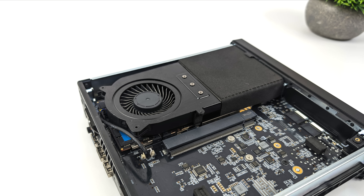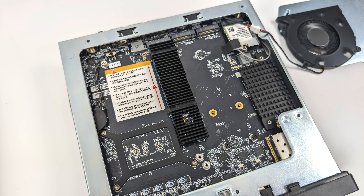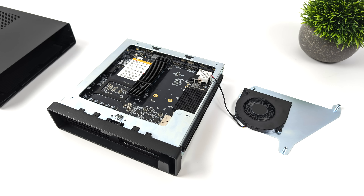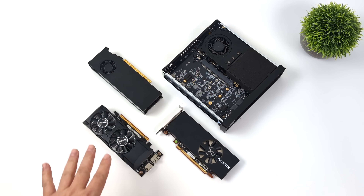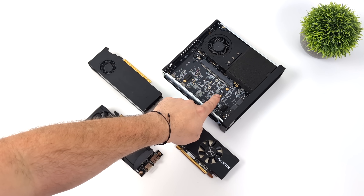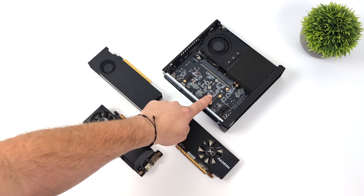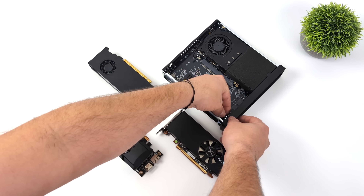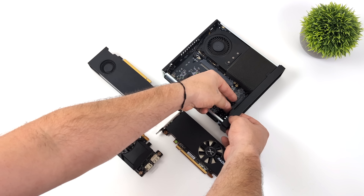We do have a couple choices we can go with. Flipping the unit over, you'll notice we've got three M.2 slots, and we've got a longer slot space for ALT U2 drives, so you can do those longer M.2s. This will support up to 24TB of storage, which is ridiculous for the form factor. They've also included an NVMe drive cooler with a blower style fan, so these aren't going to heat up much while everything's running.